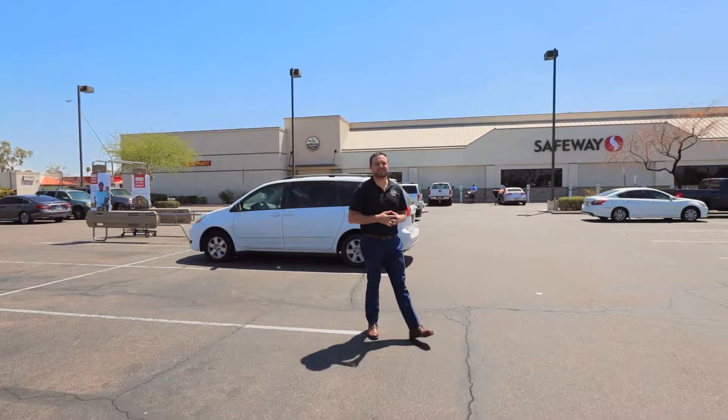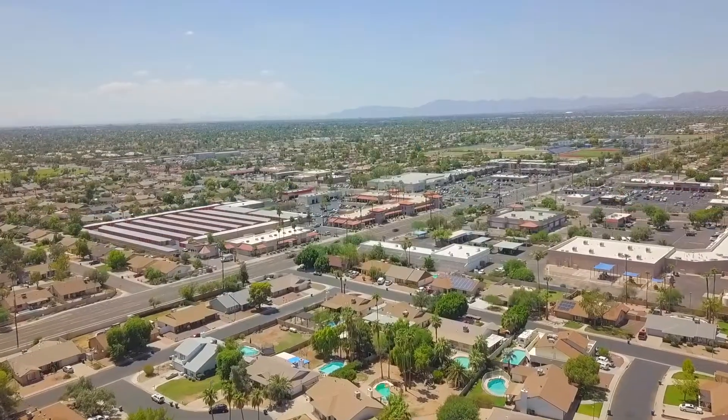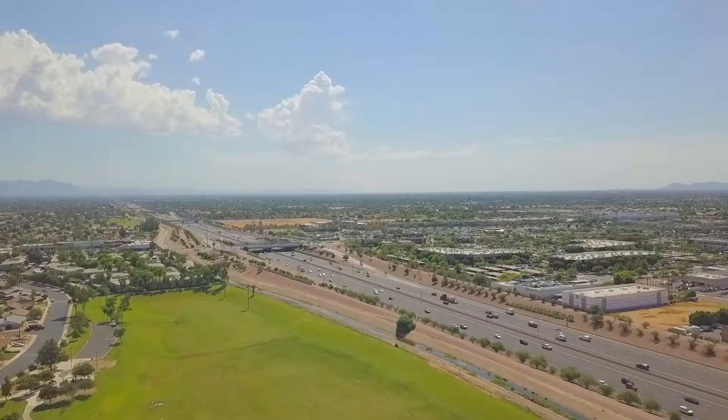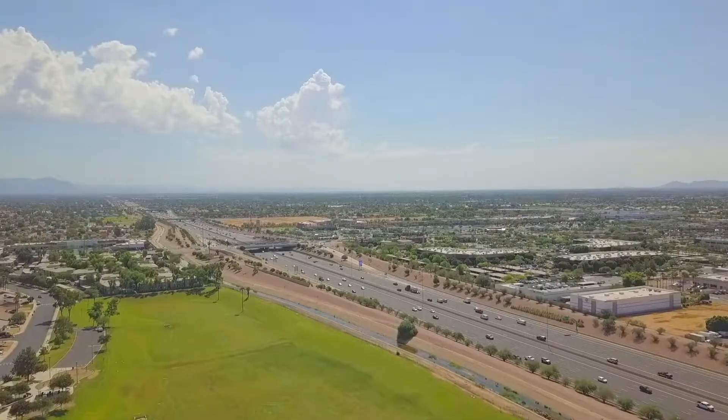Welcome to location number one for this house in Mesa. Right now we are in the parking lot of the Safeway. The biggest benefit of this house, just like any other house, is its location. The nice part about the location is you're within minutes for shopping, restaurants, banks, and even the freeways. That's it for location number one.